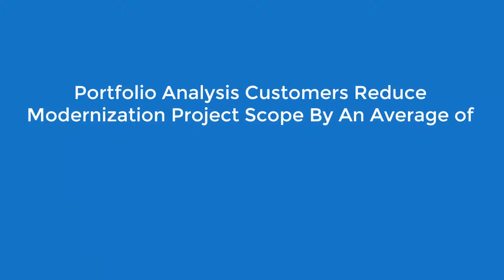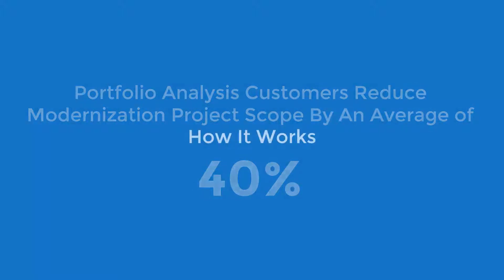In addition to the risk, cost, and time reduction, customers who undergo portfolio analysis with modern systems are able to reduce the scope of their modernization project by an average of 40%. Here's how it works.